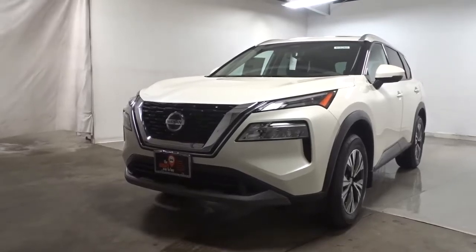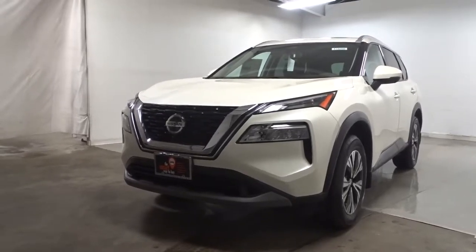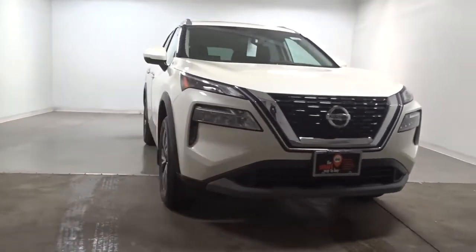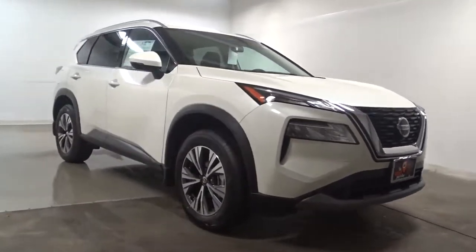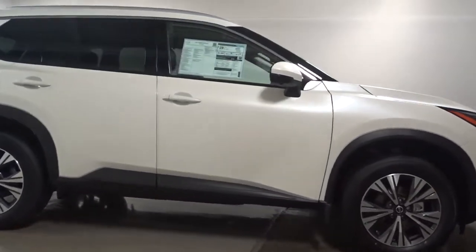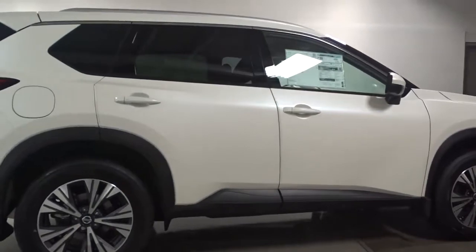This could be the car for you — the 2023 Nissan Rogue. This feature-rich Rogue adds confidence and convenience to everyday life. Standard driver assist safety tech, large cargo capacity, and spacious seating have your back wherever the road may lead.